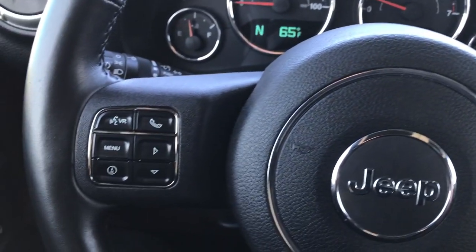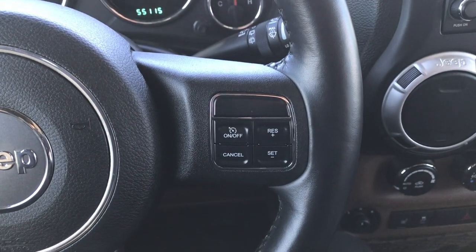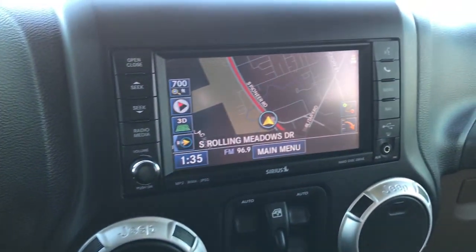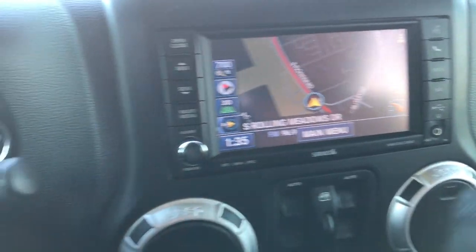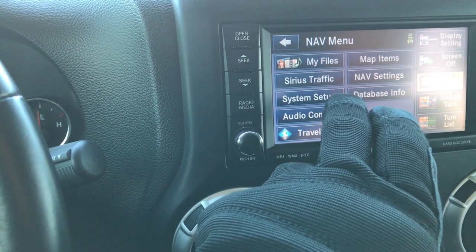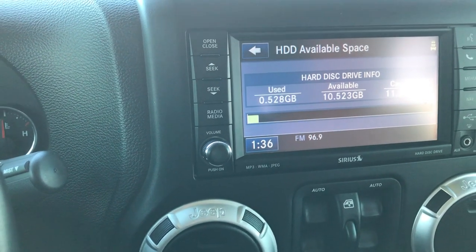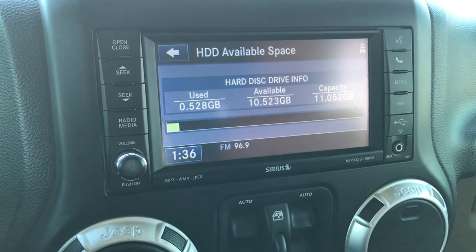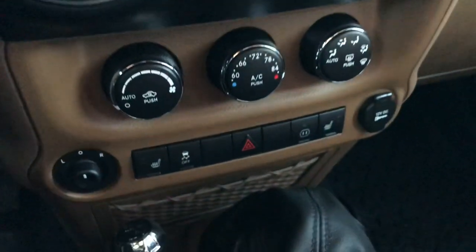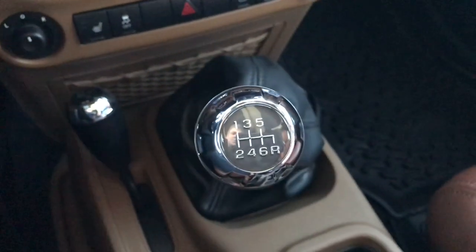You get a compass and temperature mileage display, Bluetooth audio controls with a Uconnect system, leather-wrapped steering wheel, and cruise controls. It has the 430N radio, so you get factory navigation, and it also has a hard drive with about 11 gigabytes of storage space. Down here you have heated seat controls, stability control, the 4x4 shifter, mirror control, and it also has the 6-speed manual transmission.